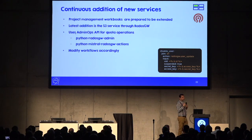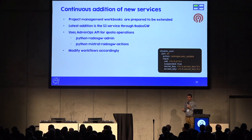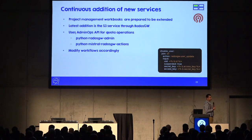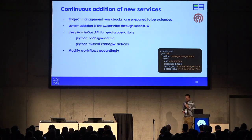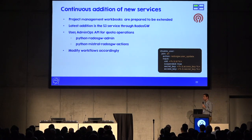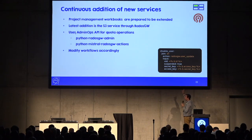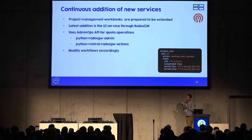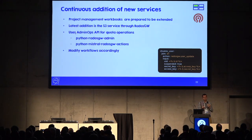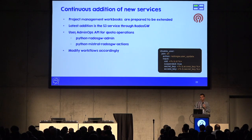As an example of adding a new service, we are looking at offering the S3 endpoint through the Rados gateway. Our storage colleagues have a Rados gateway that we can pipe directly into the cloud APIs. The Mistral workbooks have hooks and extension points to make this simple. For this use case we need two libraries: the Python Rados gateway admin library — maintained by our colleagues at Switch — and a Python Mistral Rados gateway actions wrapper. Then we modify the workflows to handle operations like disabling a user's S3 access and cleaning up resources.